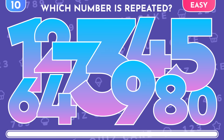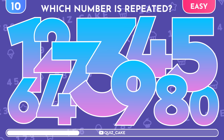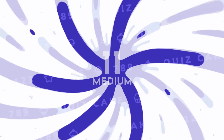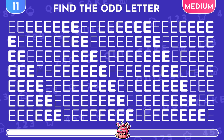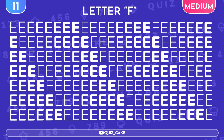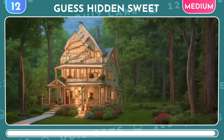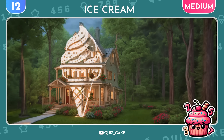Now, pay extra attention. Find the number that appears twice. The correct answer is 4 — this number shows up twice. Let's ramp up the difficulty to medium level. Find the letter that doesn't belong. Awesome! It's the letter F right in the center. Illusion time! Can you guess the sweet treat camouflaged in this picture? Wow! It's an ice cream!